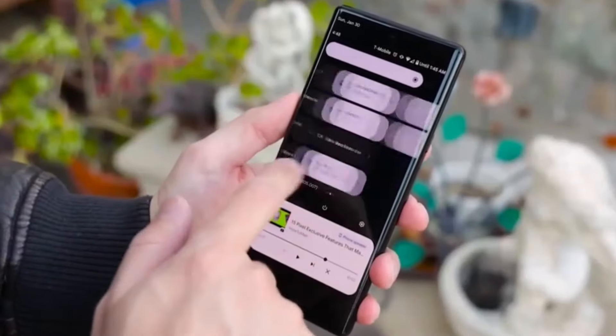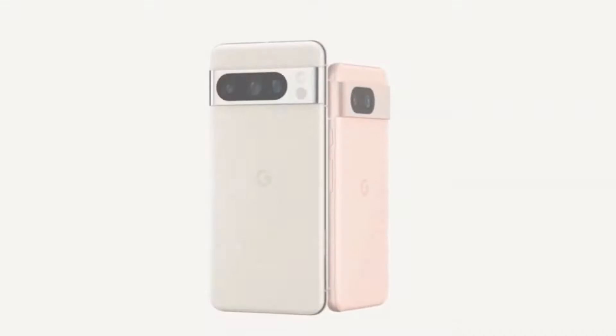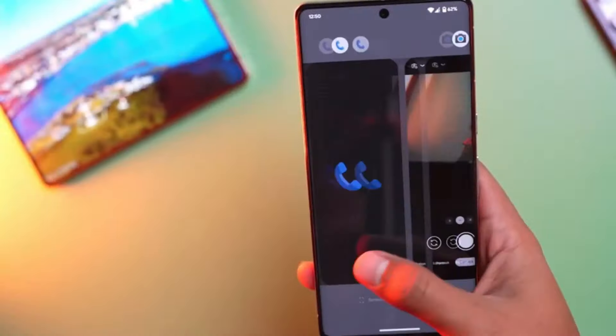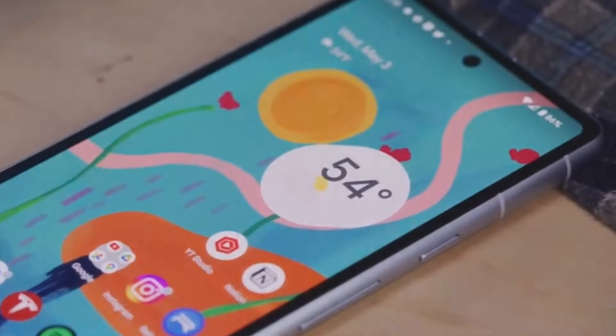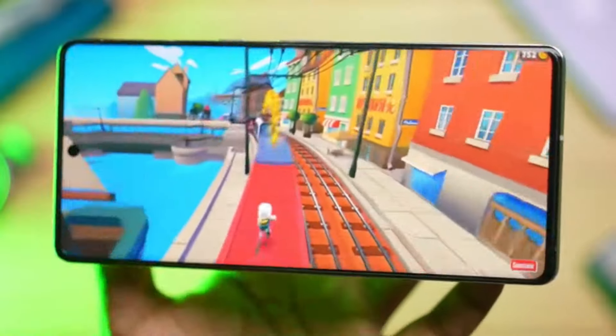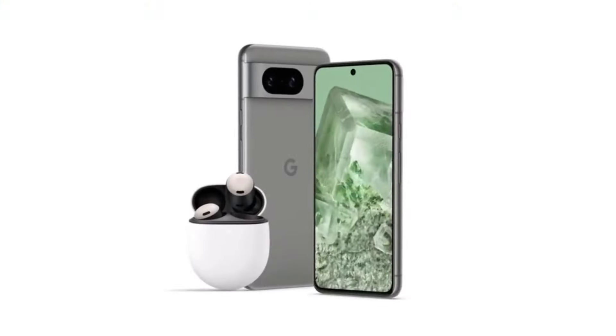Dynamic visuals of the rumored Tensor G4 chip in action. Narrator: Stay tuned for the official unveiling of the Pixel 9 series, where innovation meets expectation. Closing shot of the Pixel logo with the text 'Pixel 9 — Coming Soon.' Narrator: Pixel 9, your next flagship experience awaits.